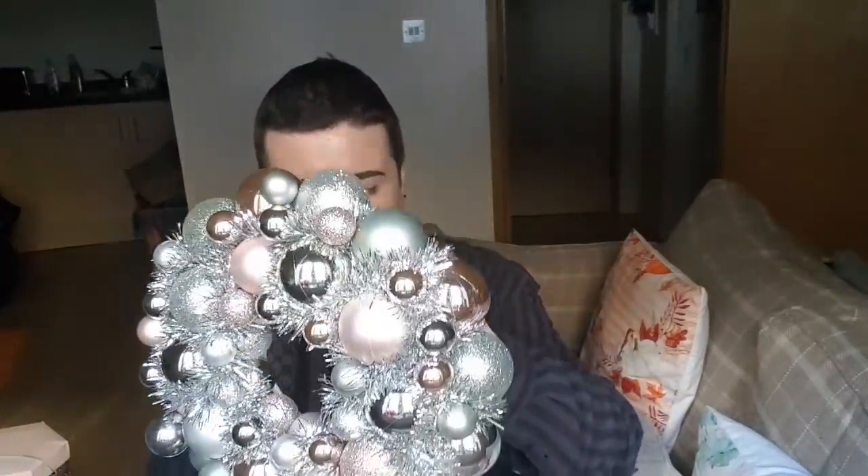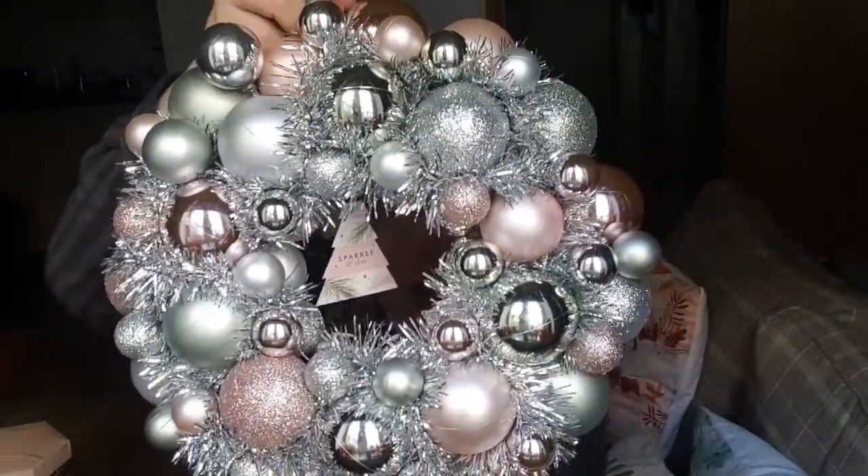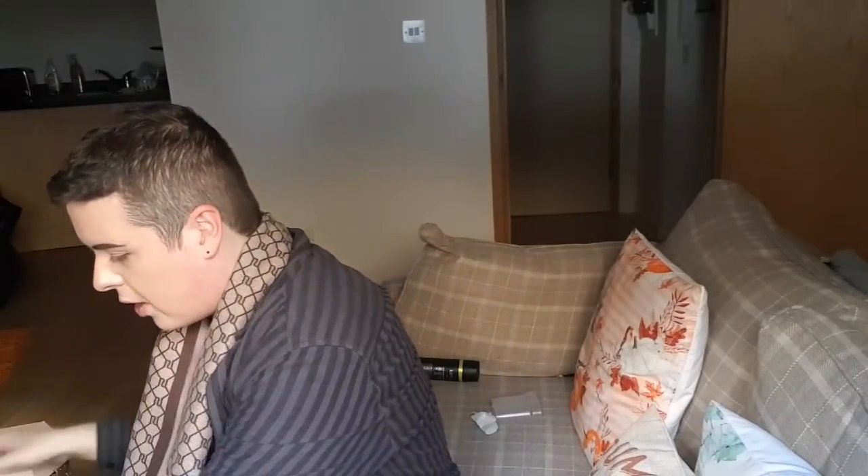And I also bought this wreath to match. Let me take it out of here to show you guys. So I picked up this stunning wreath - how beautiful is that! You've got your mints, your blush pinks, all of that in there. Beautiful. This was £12 as well. So beautiful, and it matches the rest of the range.